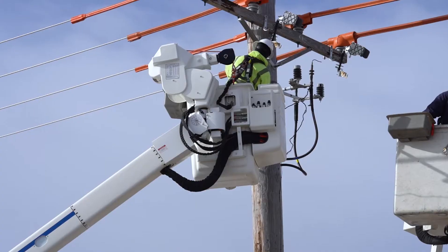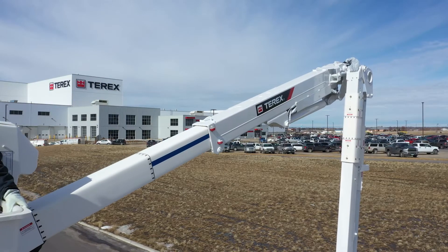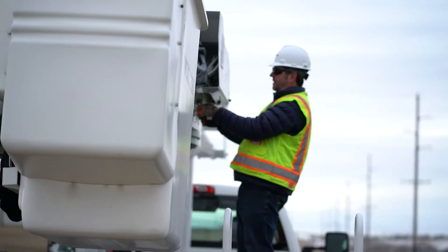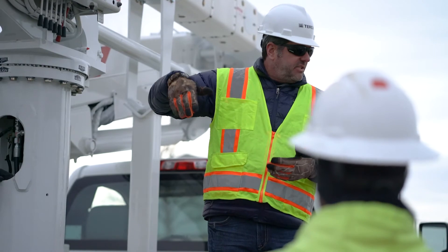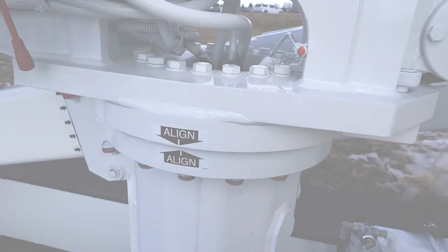A swivel wear pad on the upper boom provides uniform surface contact with the fiberglass extension, further contributing to smooth boom operation. The pedestal design offers simplified maintenance for technicians through its ease of access to the bearing bolts. O-ring face seal fittings are located above the pedestal rotation and support long-term reliability and lower service cost.